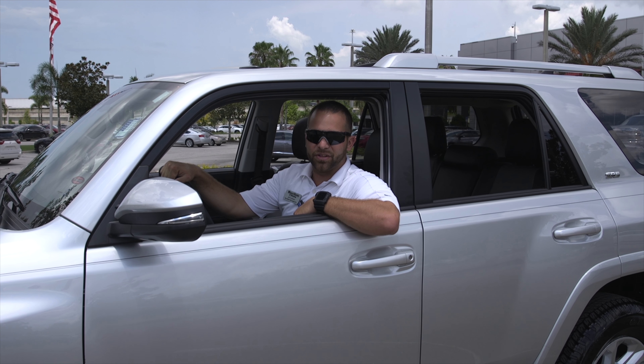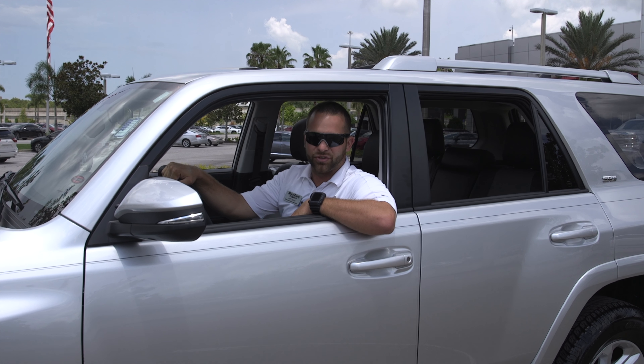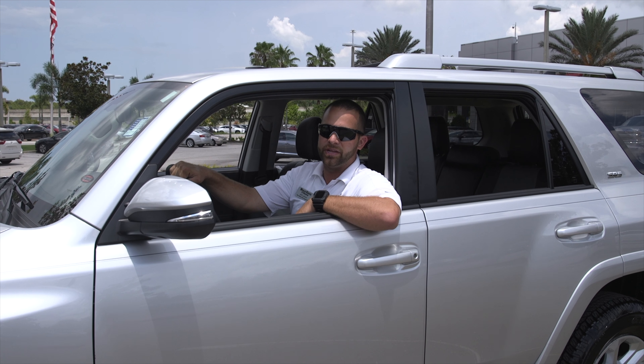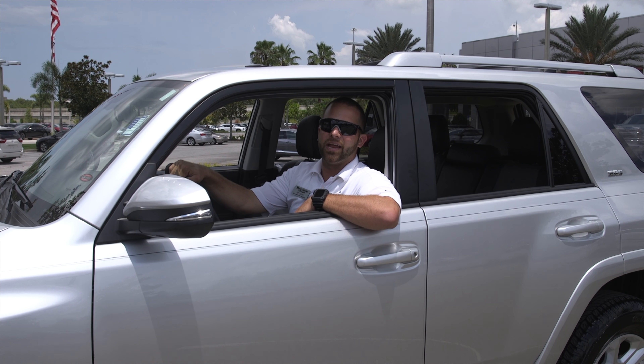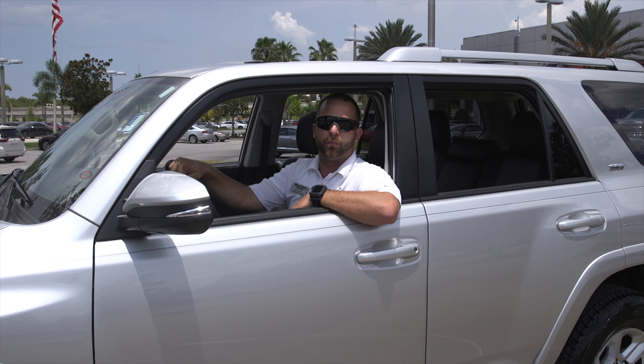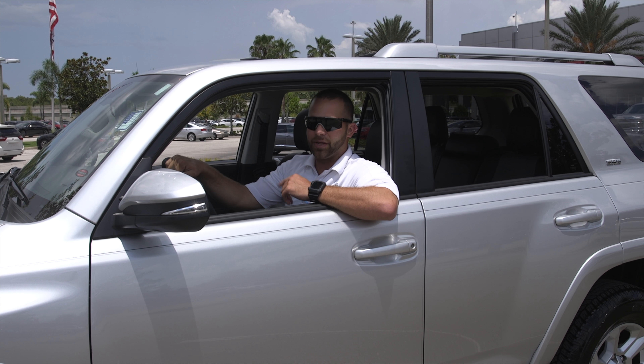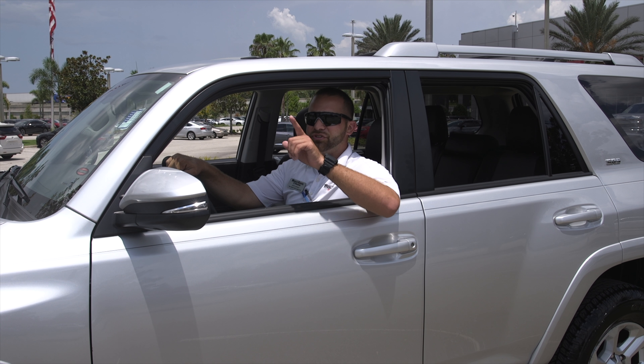So if you'd like to come down and take a look at this vehicle or any of our other great certified pre-owned vehicles that we have in inventory, please give us a call here at 813-973-8888. We can schedule a test drive and an appointment for you to turn one of these into your own vehicle. Don't forget, my name is Jeff, and follow our YouTube channel and share this video.